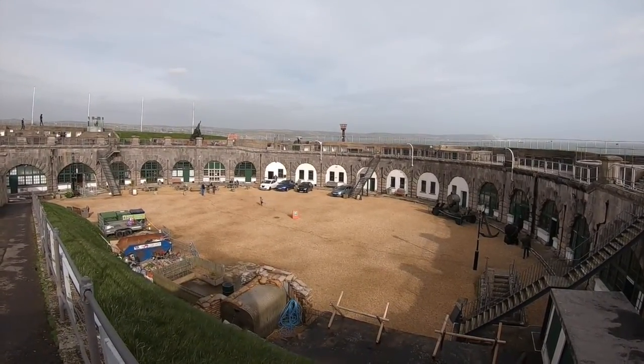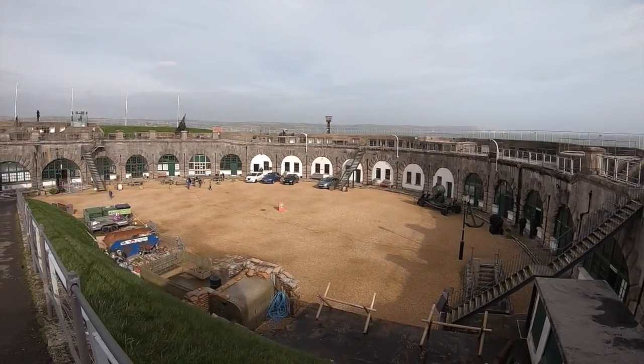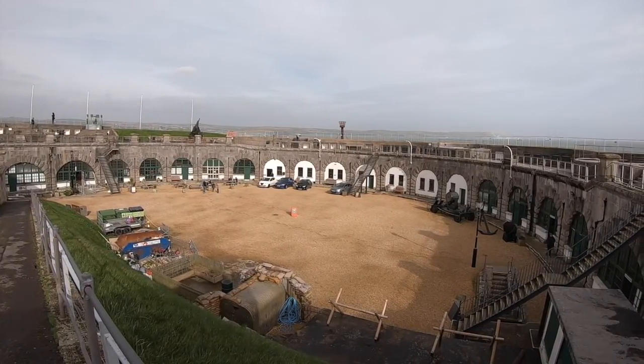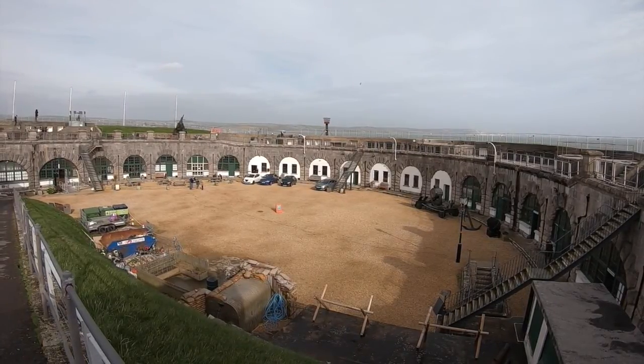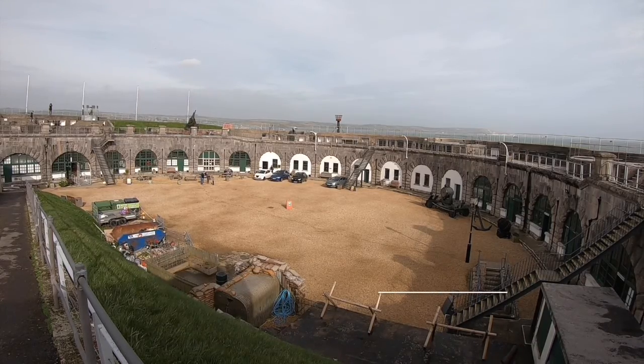This place is special to me for a number of reasons. It's a place where I would beg my parents to allow me to visit, and it's a place where my love for history was allowed to flourish. Featuring Cold War bunkers, two world wars, and some amazing history, join us today as we show you around Nothe Fort.